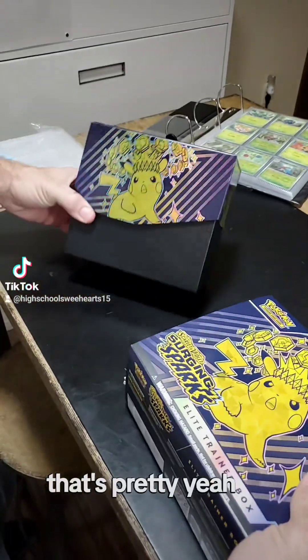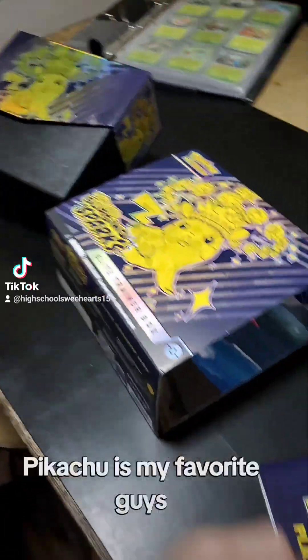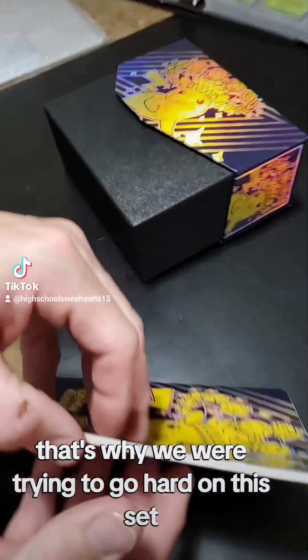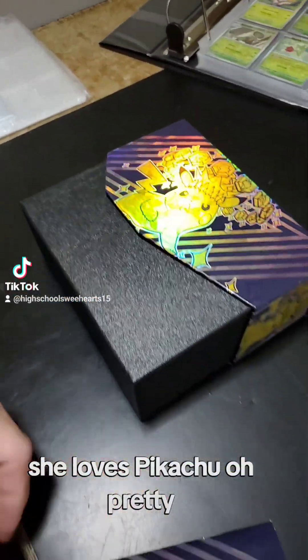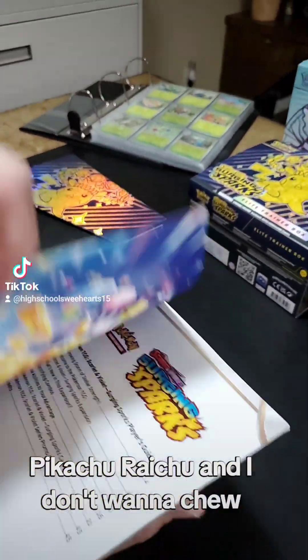The unboxing! Oh, that's pretty. I didn't know it was gonna do that. Pikachu's my favorite, guys, so that makes me feel really cool. That's why we were trying to go hard on this set. She loves Pikachu — actually I think she likes all of them: Pichu, Pikachu, Raichu. Anyone wanna chew?